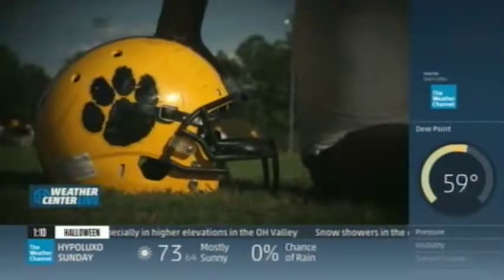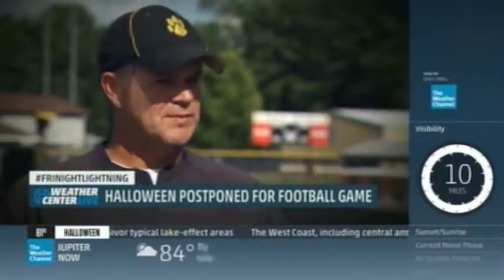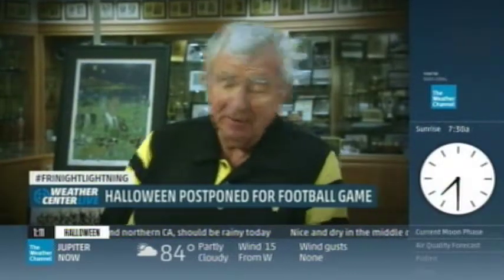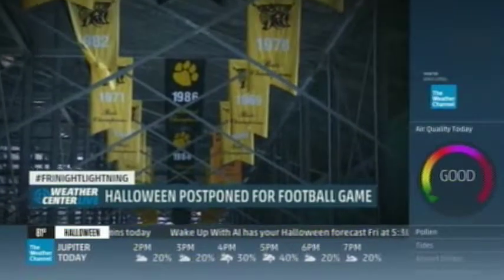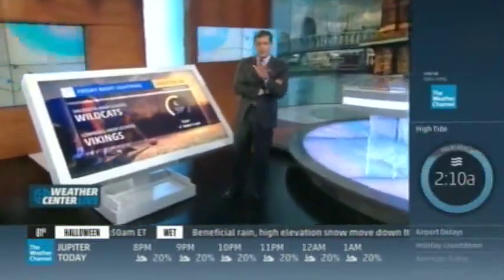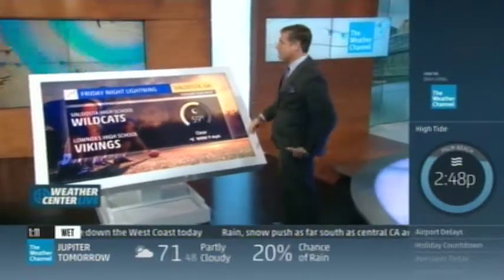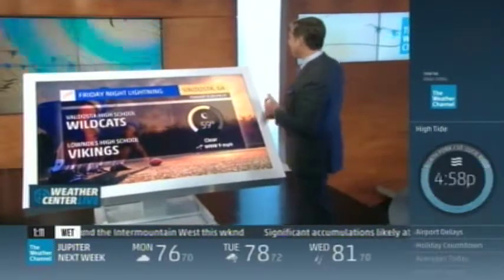There's nothing quite like the Wintersville Classic — two programs with a lot of tradition that have both been very successful over a long period of time. It's so big that the city has put off Halloween. In Valdosta, football is not just an obsession, it's a way of life. Tonight, the Wildcats are going to take on the Lowndes High School Vikings — one of the state's best rivalries, one of the best high school rivalries in the country. Clear skies, wind out of the west-northwest at nine, and 59 degrees. Halloween for Valdosta is actually going to be on Saturday, where temperatures will drop back into the 30s, but a daytime high of 58 degrees.